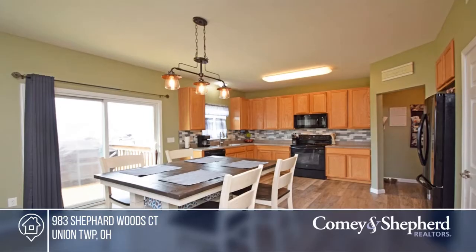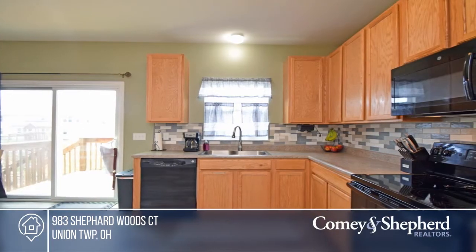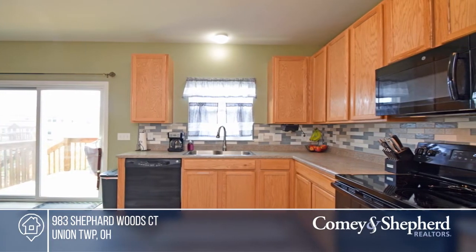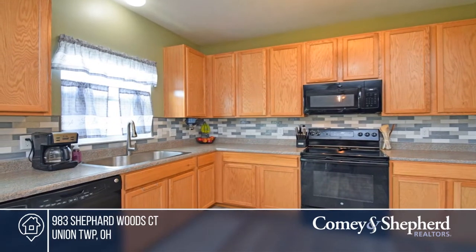Welcome home. This 10-year-old home is move-in ready. It offers updated luxury vinyl plank floors, a finished basement with a wet bar, family room, and bonus room, and a fully fenced yard with a back deck and paved patio.